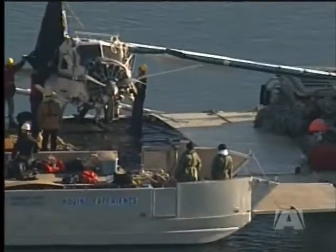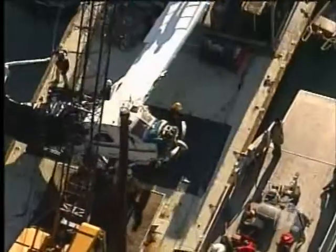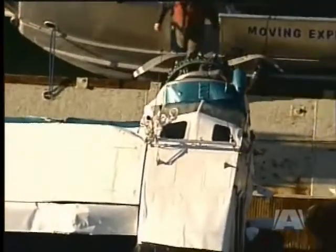In November, six people were killed when they couldn't get out of a Beaver float plane that crashed near Saturna Island. The Transportation Safety Board ruled the crash survivable, finding the doors of the aircraft jammed so passengers couldn't get out.